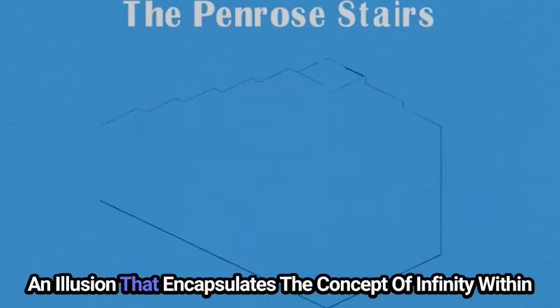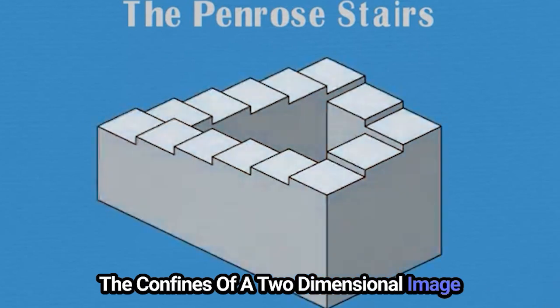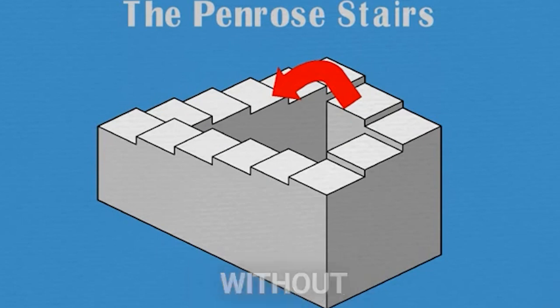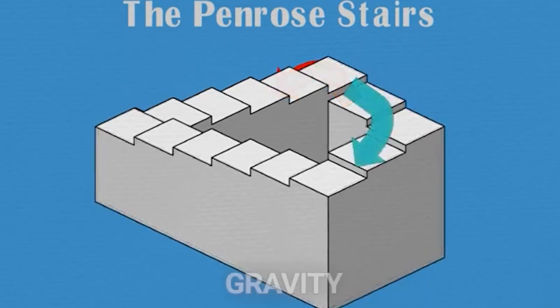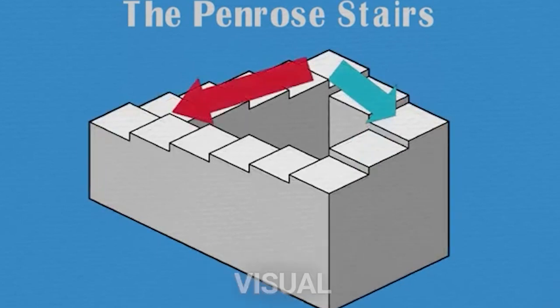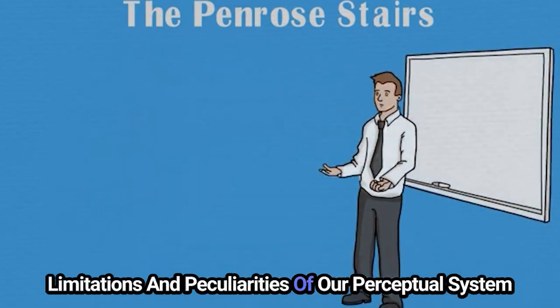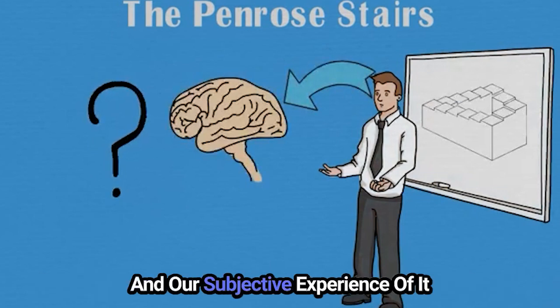4. The Penrose Stairs. Embark on the impossible journey of the Penrose Stairs, an illusion that encapsulates the concept of infinity within the confines of a two-dimensional image. This architectural marvel — a staircase that seems to rise endlessly without ever going anywhere — challenges our understanding of space, gravity, and continuity. It's a visual paradox that highlights the limitations and peculiarities of our perceptual system, emphasizing the distinction between the physical world and our subjective experience of it.